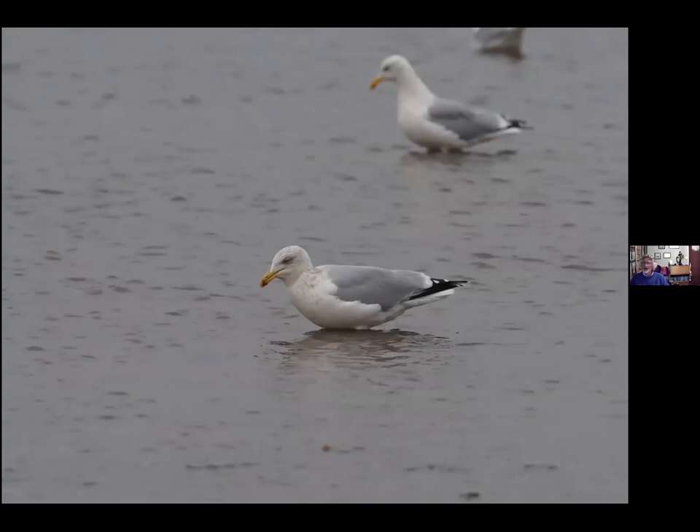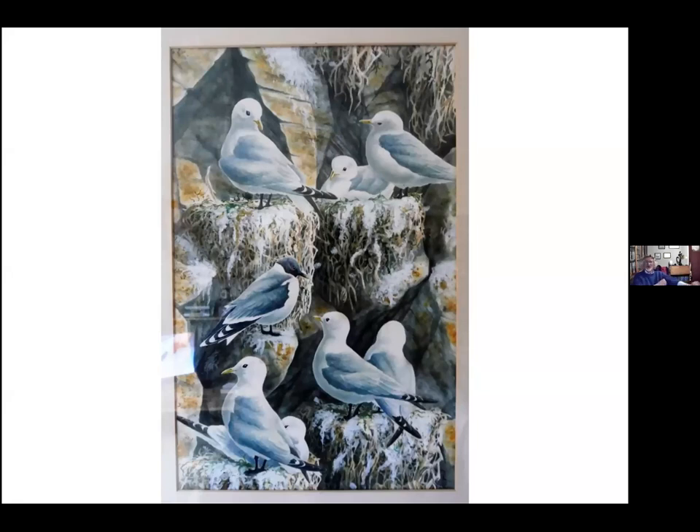Herring gull is one of the gulls we have breeding along the coast, along with great black-backed gull. Lesser black-backed gull tends to favour the tops of buildings in Exeter and you find rather few along the coast. The other one is the kittiwake — most of these, not the one with the black head. This is actually a painting by wildlife artist Mike Langman, done for me when there was a kittiwake colony at Hope's Nose. There was also quite a big colony at Berry Head. The little bird with the black head is a Sabine's gull — a transatlantic vagrant that turned up there. He painted it for me because I missed the bird.